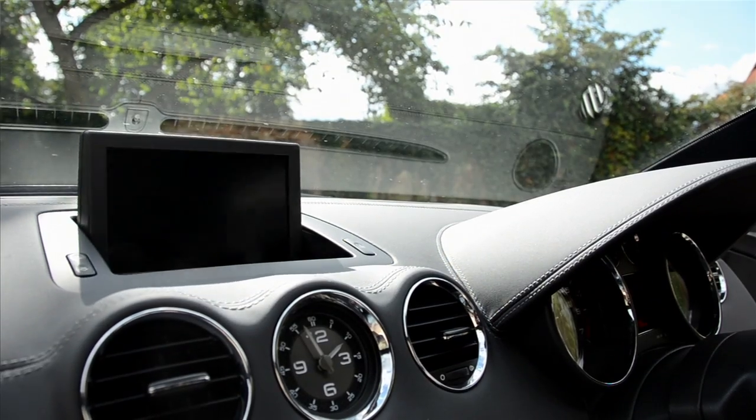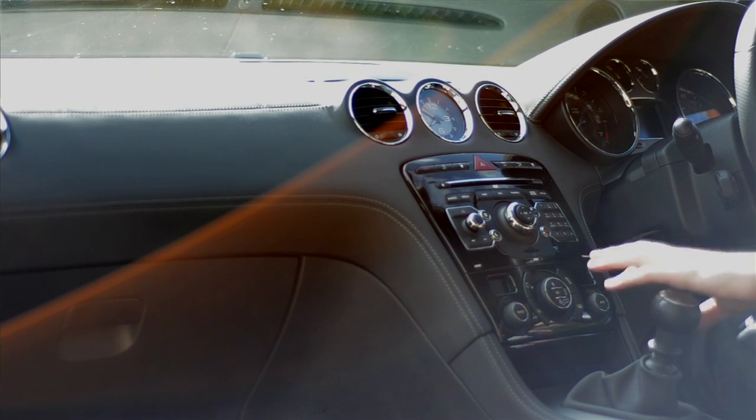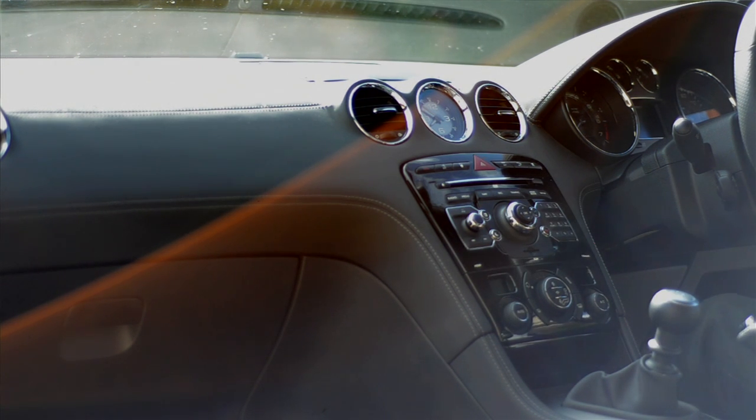We've also got the optional sat-nav in place, which really isn't that good because it doesn't take full postcodes, and you operate it via this iDrive with a nipple on top, which feels really cheap and snaps back quicker than a mousetrap.